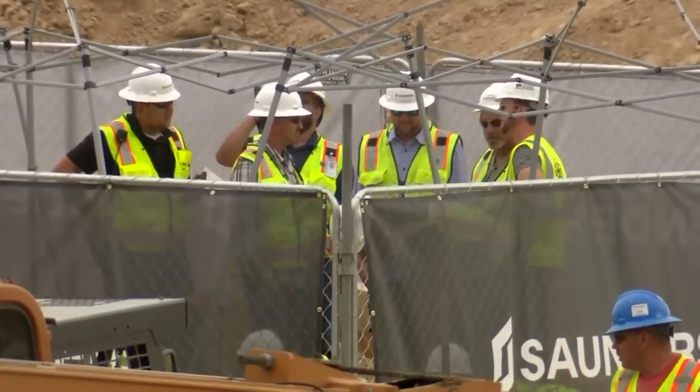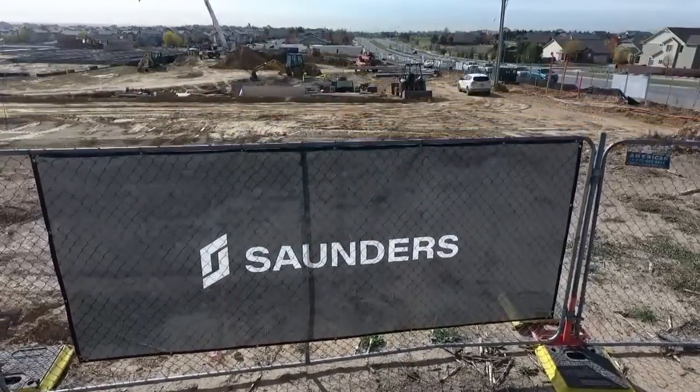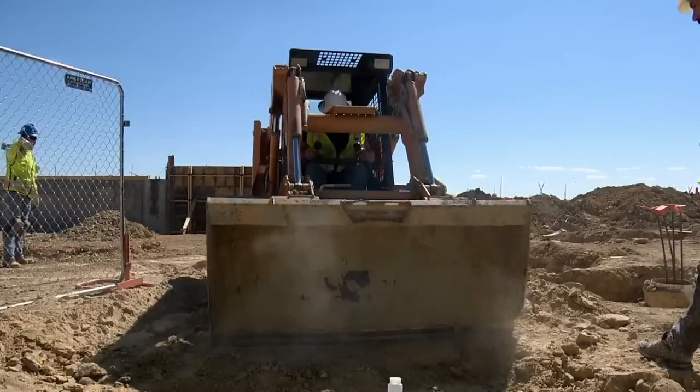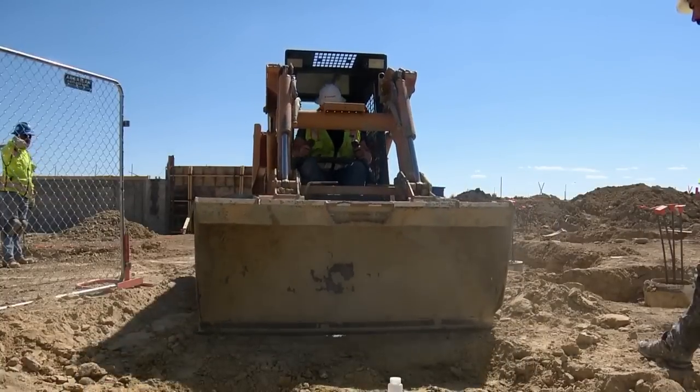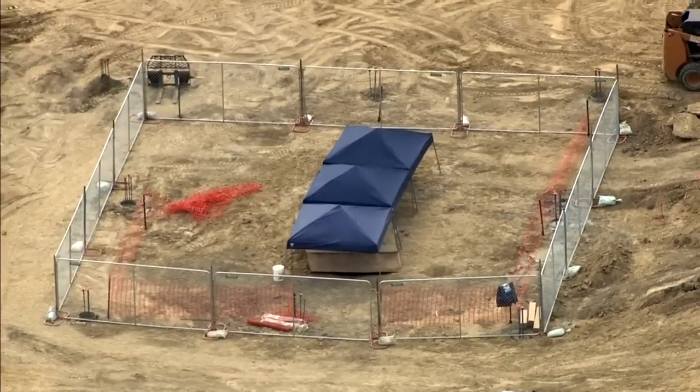It got the attention of site supervisors with Saunders Construction, who were nervous about stopping work on the site, but did anyway. The last thing you want to do is shut down a job over a stick in the ground. And that's essentially what we did — we shut it down. We fenced off an area to make sure we weren't going to trample what could have potentially been a stick.